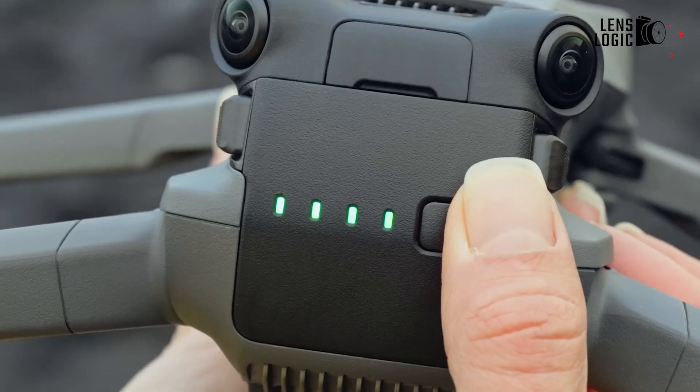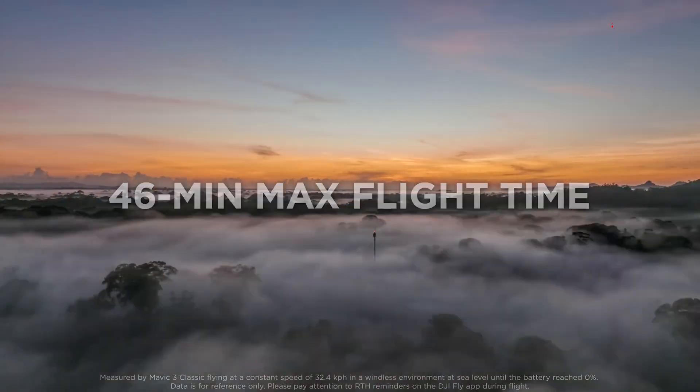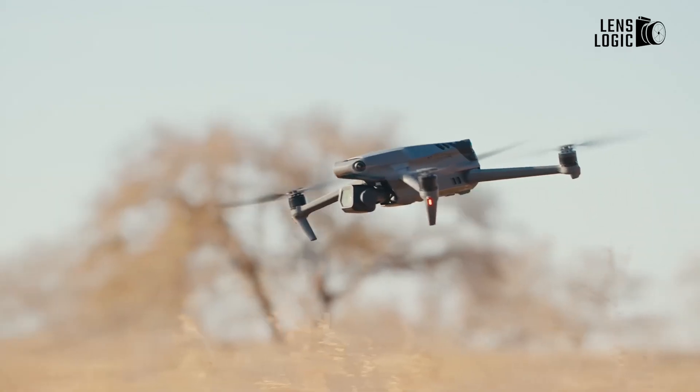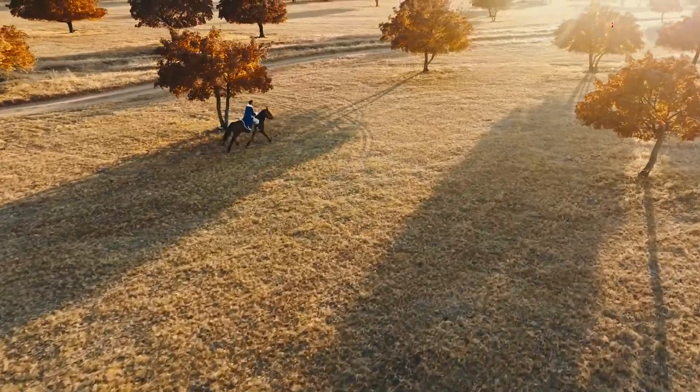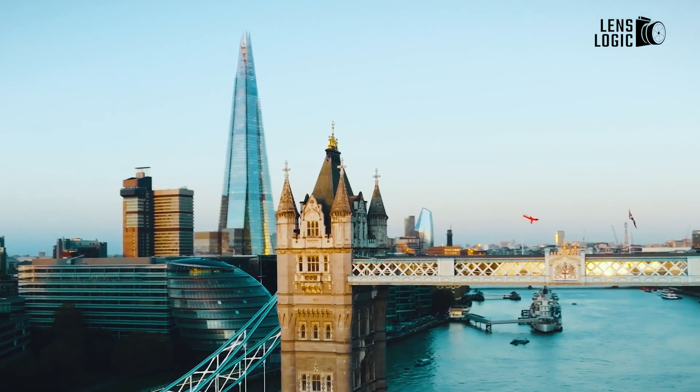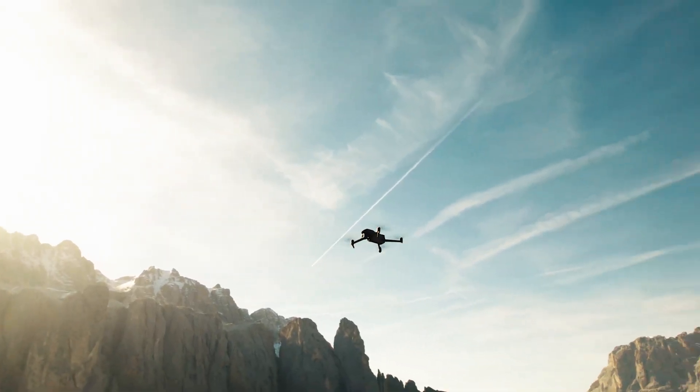The DJI Mavic 3 Classic, with its larger battery capacity, extends the flight time to a remarkable 40 minutes. This extended duration grants you the freedom to venture further, to capture the essence of remote landscapes, and to document the unfolding of events with unwavering patience and precision.